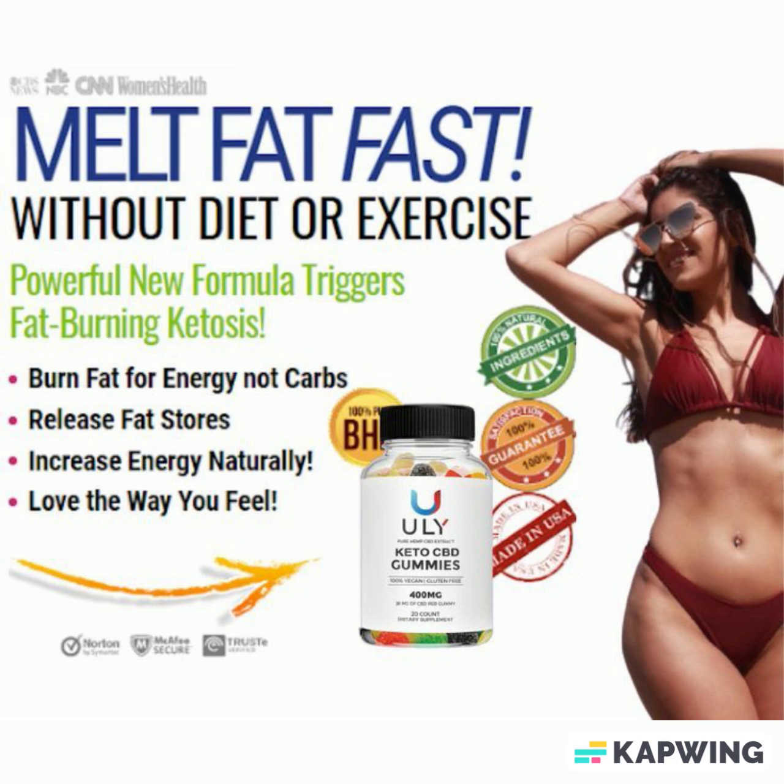Hemp plant extract is another important ingredient in the formula that helps it heal faster. It is the substance that nourishes psychological and physical well-being.